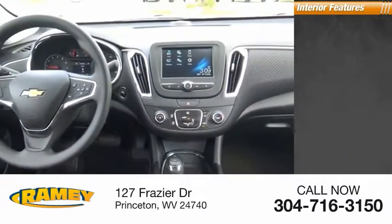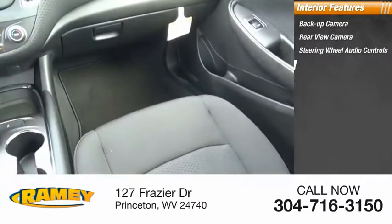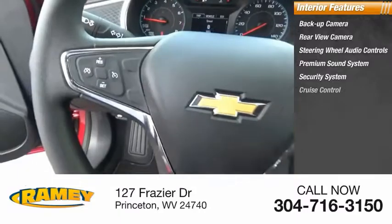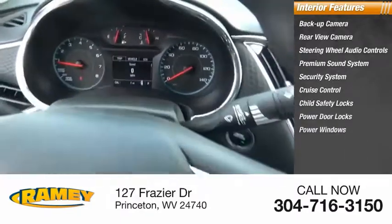Inside you'll find a backup camera, rear view camera, steering wheel audio controls, premium sound system, security system, cruise control, child safety locks, power door locks, power windows, and power steering.